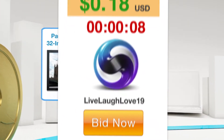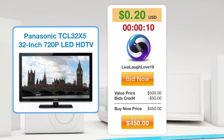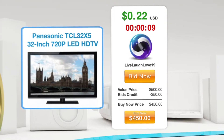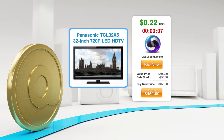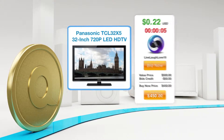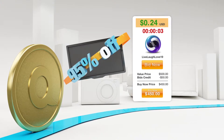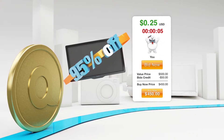Each bid costs 60 cents, and every time someone bids, the auction price goes up by one cent, adding time back to the clock. If you're the last person to bid when the timer reaches zero, you win the auction. Now you can buy that dream TV at an incredible price, sometimes up to 95% off retail.